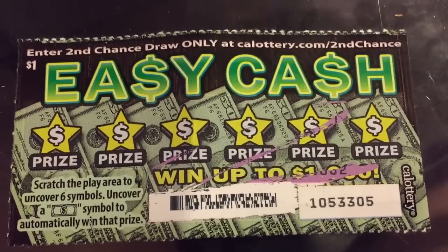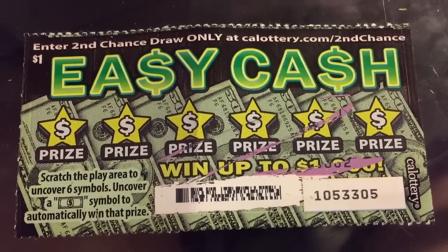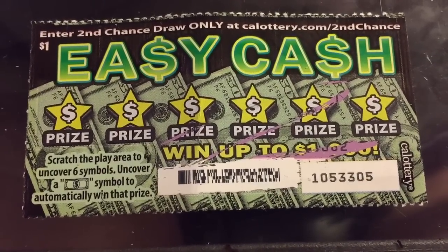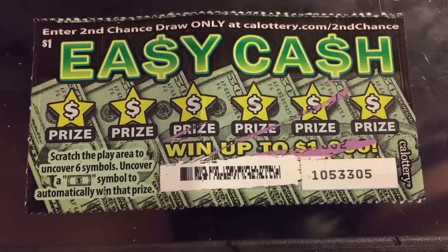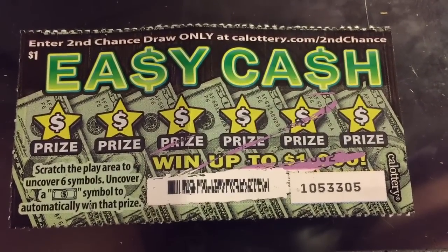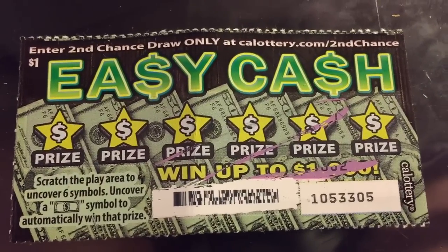I'm not quite sure about this game. It's a dollar. There's not many dollar scratchers left from the California Lottery. The machine at my work has one spot for a dollar scratcher and then a ton of games are $2, then there's $5, $10, and now even $20 scratchers are starting to take over the top row of the machine.